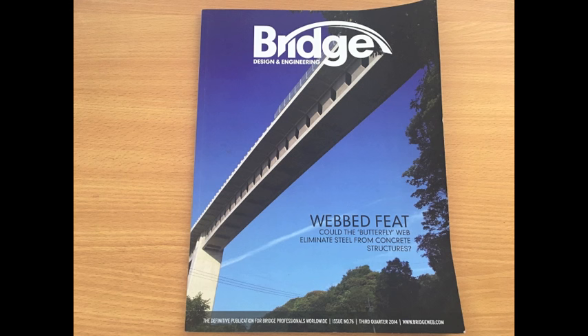Bridge Design and Engineering is a worldwide publication used by engineers and asset managers. In 2014 we were asked to write a feature article in their asset management section about our bridge bearing service.